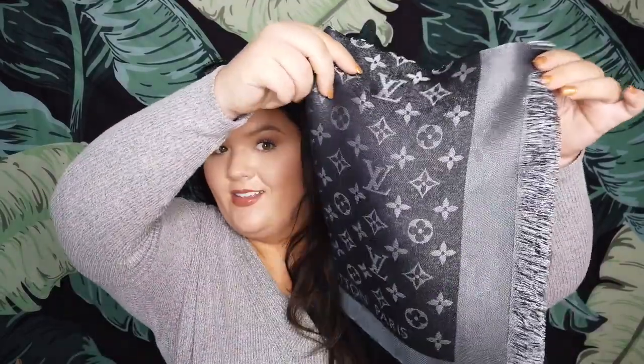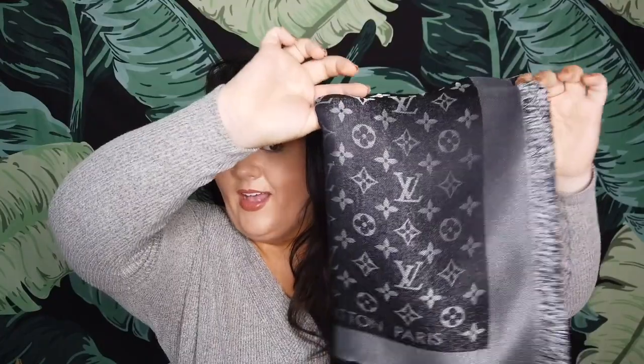Oh, free samples of the Louis Vuitton perfume — how cute! It comes with a little tag too. There's some fabric care info — I'm not sure exactly what it says.